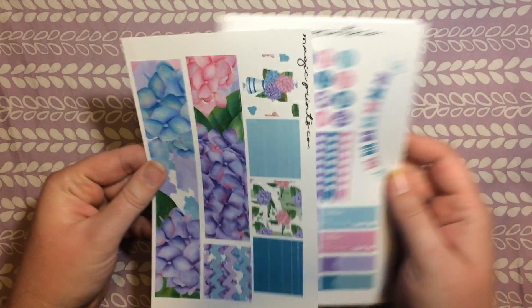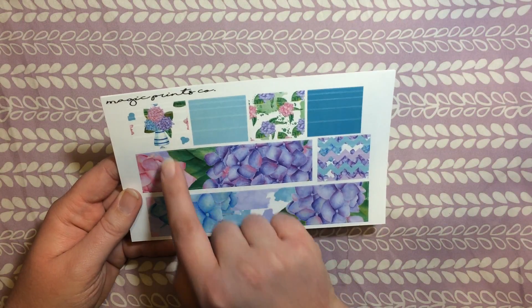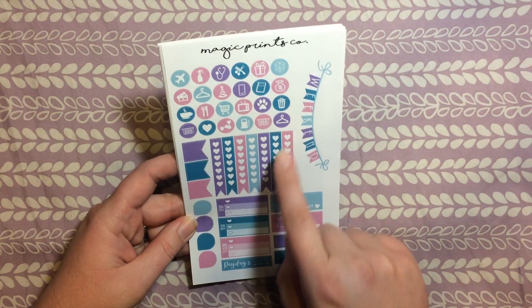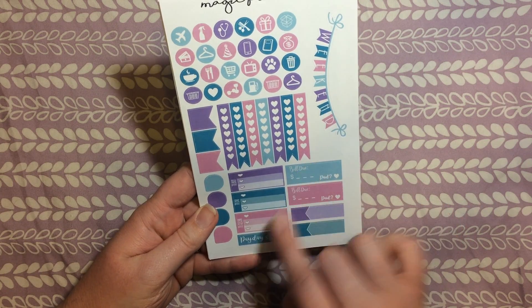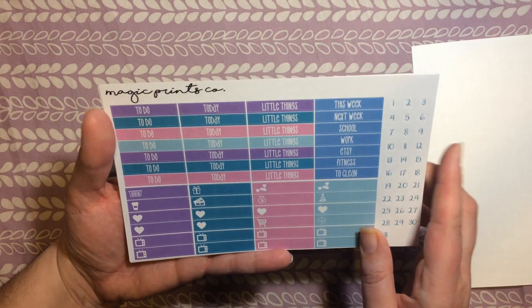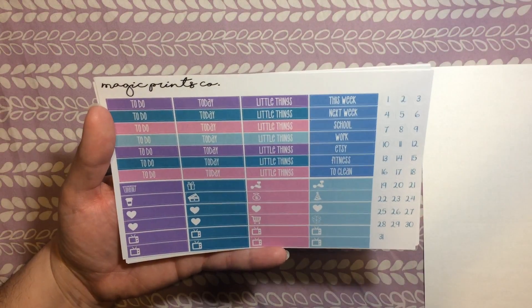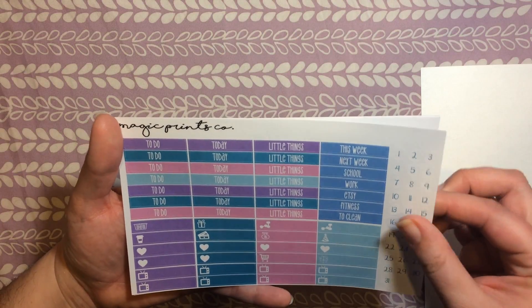This kit is called Hydrangea — I'm not sure how to pronounce it. It's got a hydrangea flower theme with really pretty blues, pinks, and purples, which I thought would be beautiful for March. It has a page with icons, heart checklist flags, some extra flags, teardrops, a weekend banner, appointment labels, bills due, payday, to-do, to-buy, and to-clean. There's a page with headers, date pieces, and full boxes. It doesn't have date covers, so I'll have to use something else since I don't like my dates to show on my planner spreads.